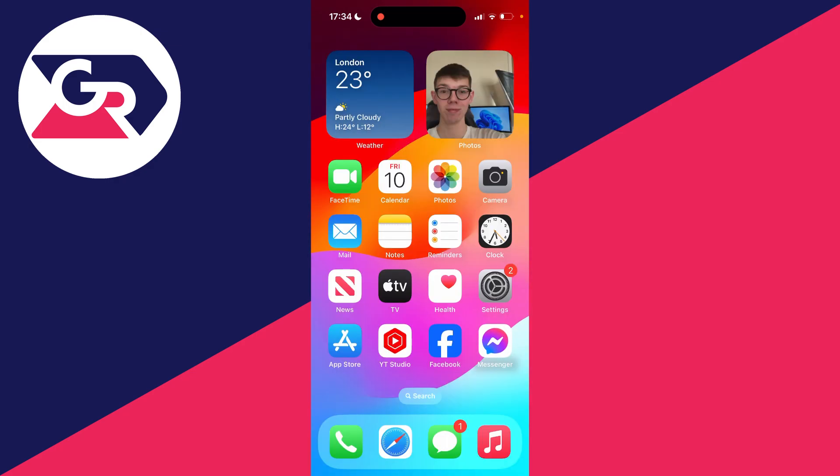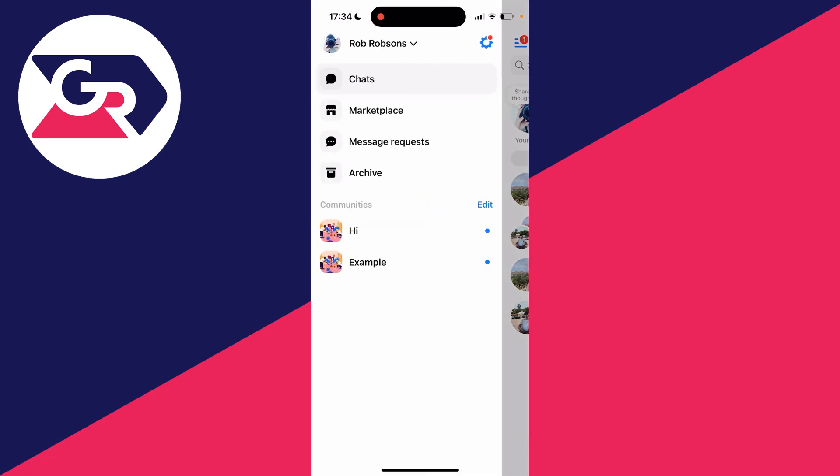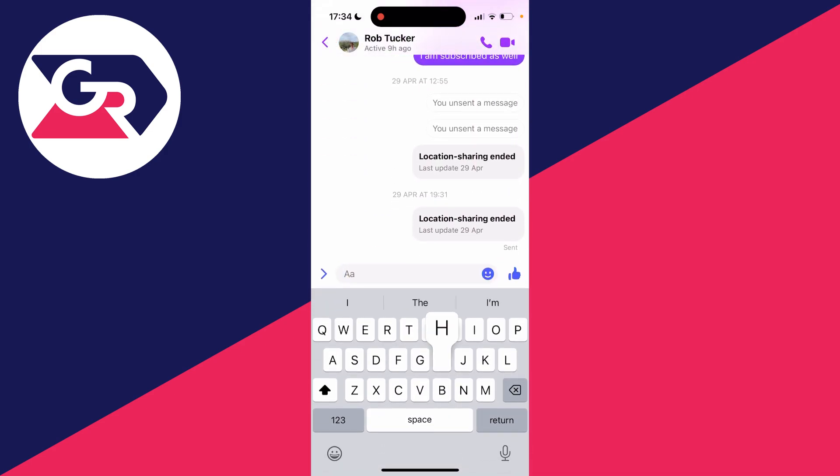This is the app here. Once you've got it, you can open it up. You'll need to sign into your Facebook account, and then you can come to a chat and see your Facebook inbox, check it, and start sending and receiving messages. It's super useful.